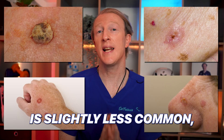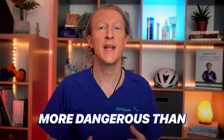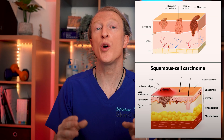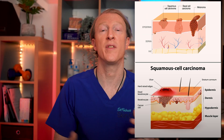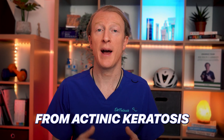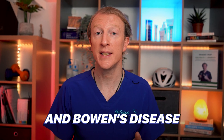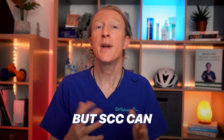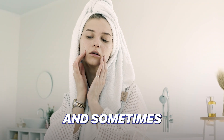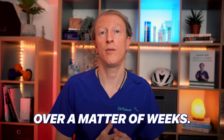SCC, or squamous cell cancer, is slightly less common but can be more dangerous than the most common skin cancer, BCC, which I made a recent video on. These skin cancers are sometimes put into a group called non-melanoma skin cancers. I'm going to show you some photos of SCC shortly. It's related to and can arise from actinic keratosis and Bowen's disease, which are precursor lesions. SCC can also develop on its own in normal skin, and sometimes it can grow very quickly over a matter of weeks.